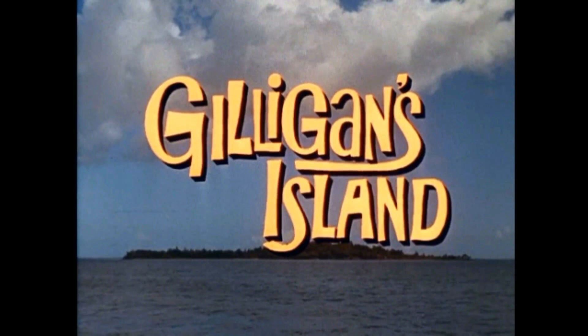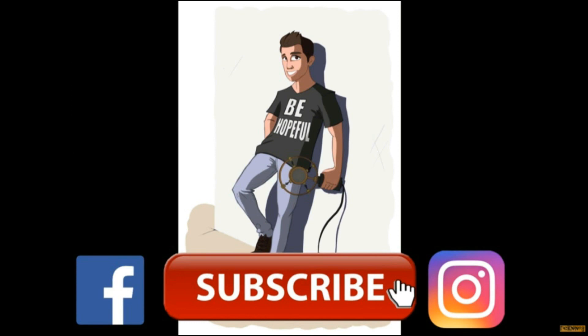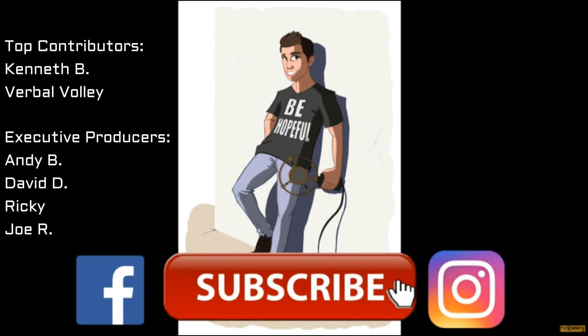And most importantly, be hopeful. Thanks as always to all the Patreon supporters, especially the executive producers for this video: Andy B., David D., Ricky, and Joe R. Thank you so much to everyone.